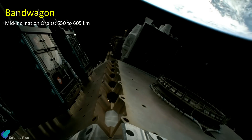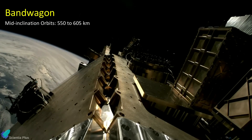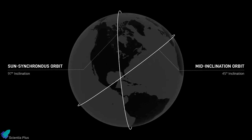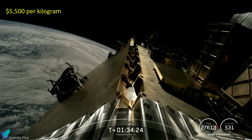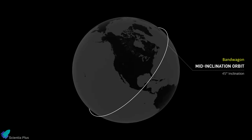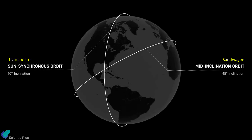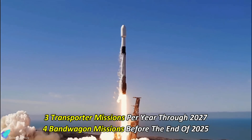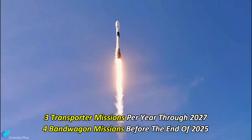SpaceX announced the Bandwagon missions last August, aimed at launching satellites into mid-inclination orbits ranging from 550 to 605 kilometers. According to SpaceX, mid-inclination orbits are the second most commonly demanded orbits among rideshare customers, after sun-synchronous orbits. The cost of launch for the Bandwagon missions is set at $5,500 per kilogram, with a yearly price escalation of $500 per kilogram. The Bandwagon missions differ from SpaceX's Transporter rideshare missions, which primarily target sun-synchronous orbits. SpaceX says it continues to see strong interest in both programs, with three Transporter flights annually through 2027 and four additional Bandwagon flights anticipated before 2025 concludes.